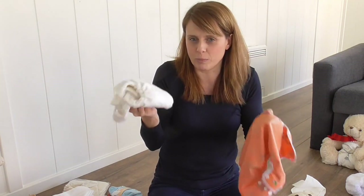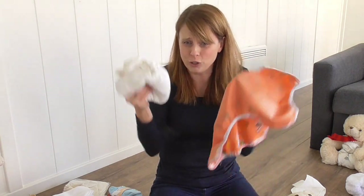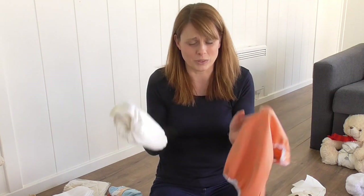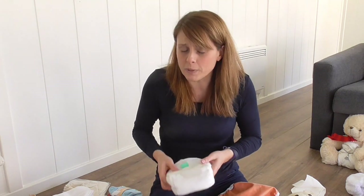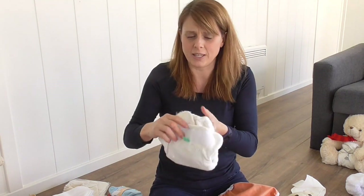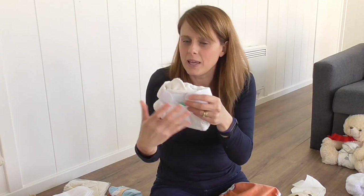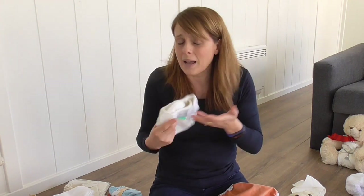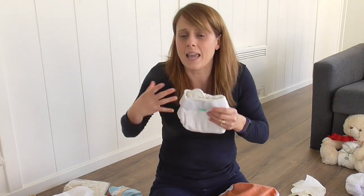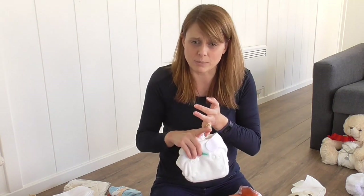A lot of companies refer to it as a bomb-proof system because it really is the best you can get. If anything gets past two layers of elastic, nothing was going to contain that poo. Two-part nappies tend to be more absorbent because there's more fabric — the absorbency goes all the way round baby. They tend to be really good for night times, heavy wetters, nap times, car journeys. They're the more absorbent ones — for containment and absorbency, go two-part.